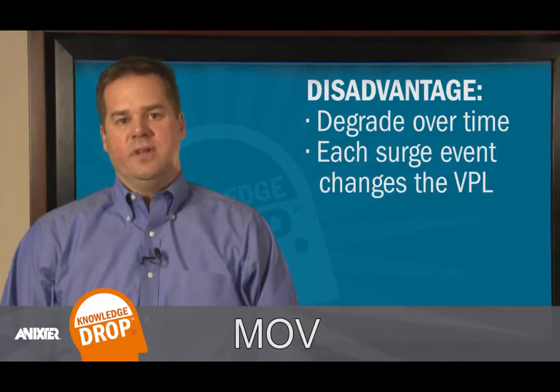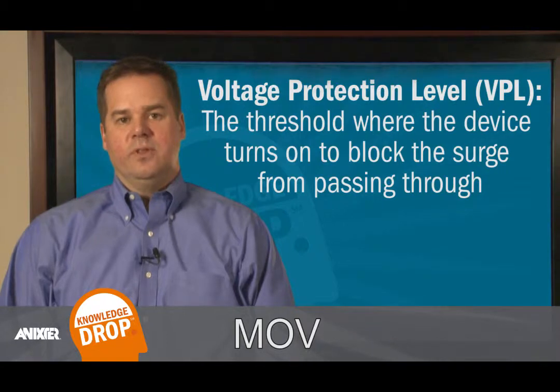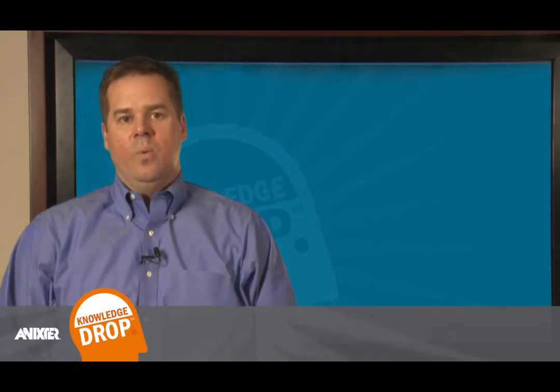Each surge event changes the voltage protection level, or VPL. This is the threshold where the device turns on to block the surge from passing through. When the VPL is increased, the result is more current being passed through the electronics and equipment. In addition, there is no indication what this level is in the application.